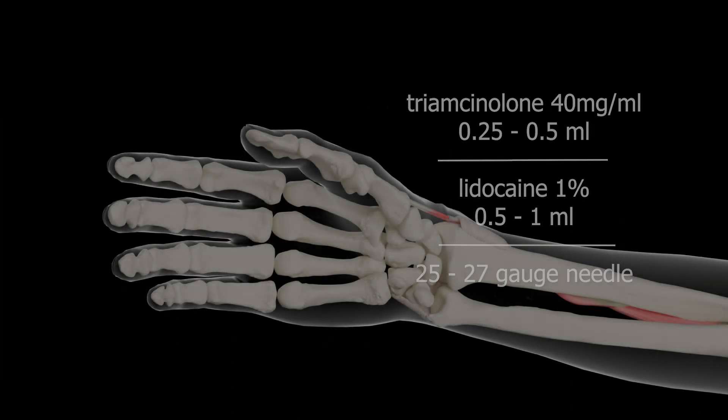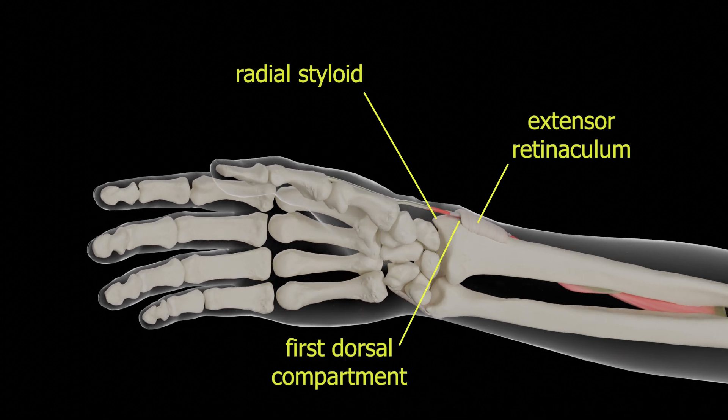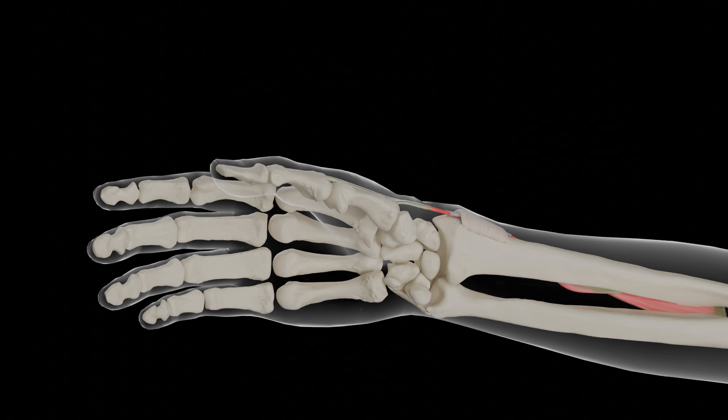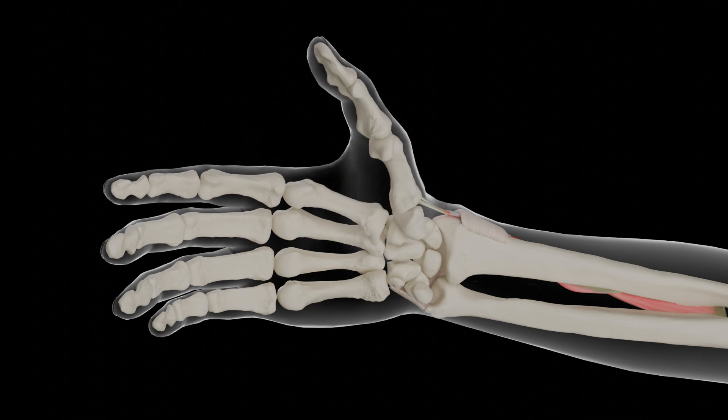The wrist is positioned in neutral or slight ulnar deviation. The injection site is approximately 5 millimeters proximal to the tip of the radial styloid, with the goal of placing the needle inside the first dorsal compartment. The tendons of the first dorsal compartment are more easily palpated by having the patient extend and abduct the thumb. The thumb is then relaxed for the injection. The injection site is marked.